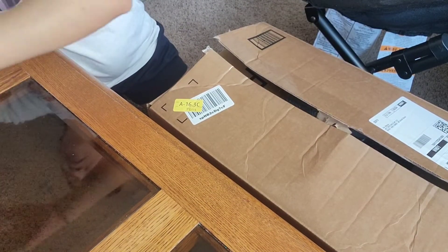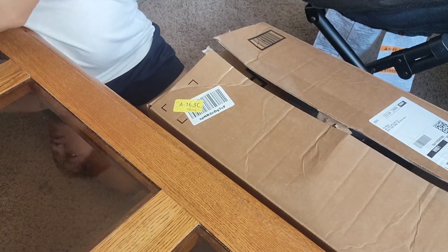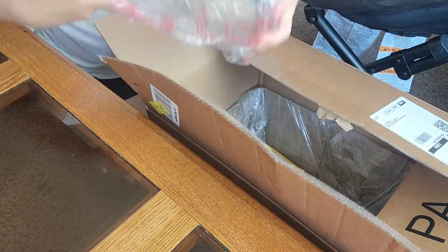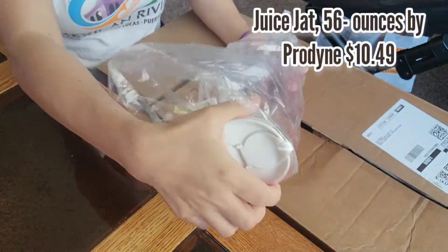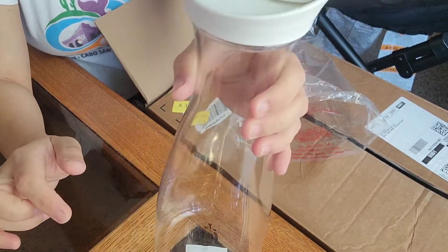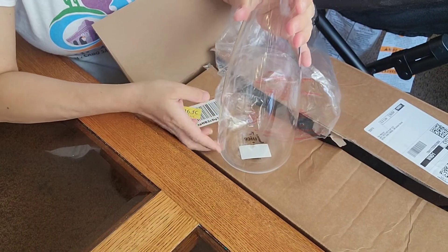Next is this Lamicall ghost neck phone holder — it is a flexible leather wrap arm with a 360-degree adjustable lamp clip overhead cell phone mount, standard for desk use.